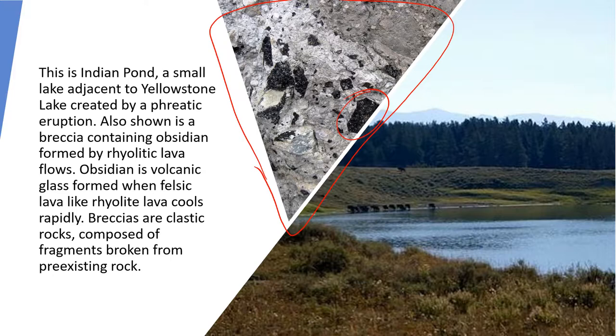Obsidian Cliffs in Yellowstone was a very important location for Indians and Paleoindians in this region. They harvested this obsidian material to make implements for hunting and cutting, because obsidian can be chipped, flaked, and knapped to form very sharp edges.